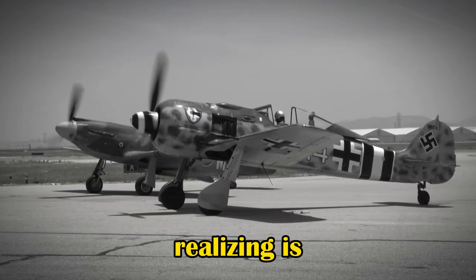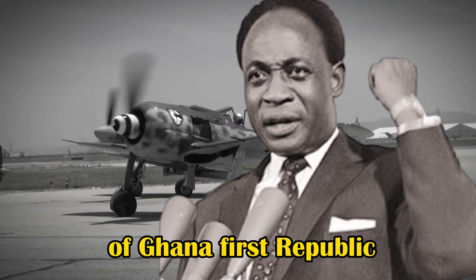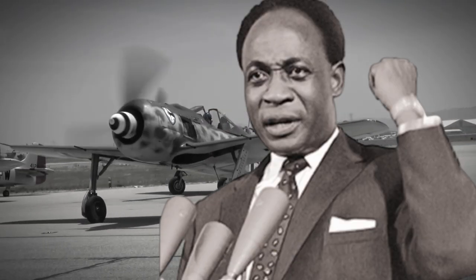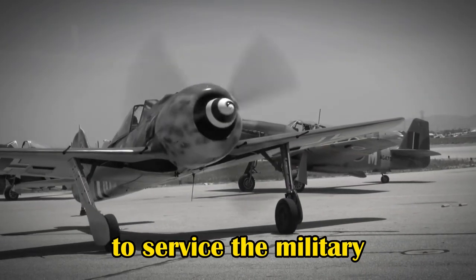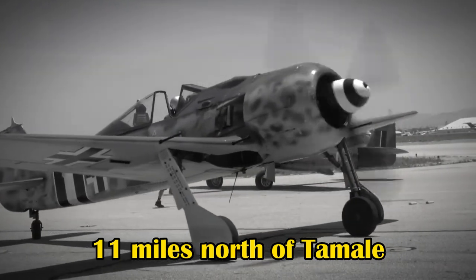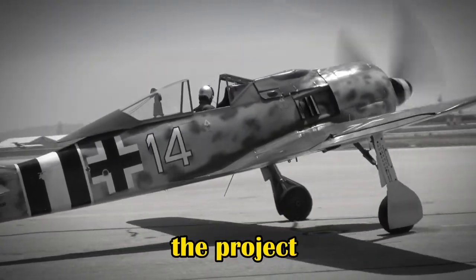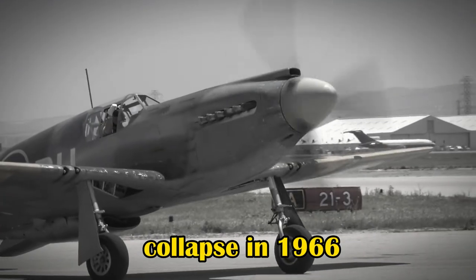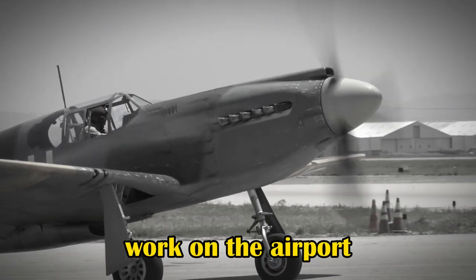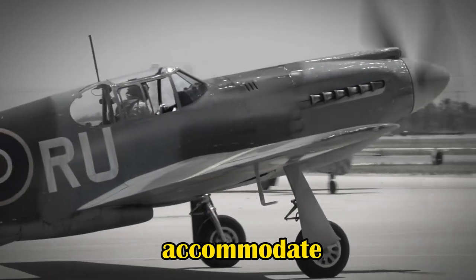Realizing its strategic importance, the government of Ghana's First Republic approved a plan to develop a new international airport to service the military, 11 miles north of Tamale. Despite a promising start, the project was abandoned upon the regime's collapse in 1966. Work on the airport resumed with some changes to accommodate civil operations.